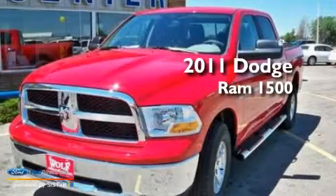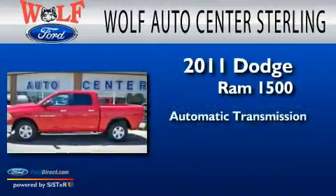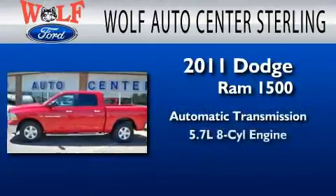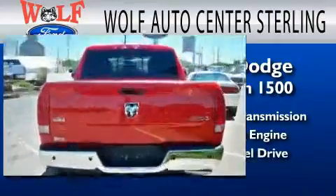This is a 2011 Dodge Ram 1500. This truck has an automatic transmission, a 5.7-liter V8, and the added safety and control of four-wheel drive.